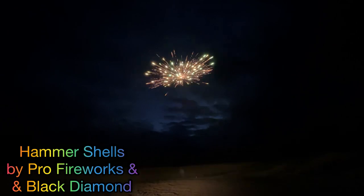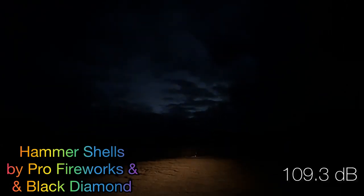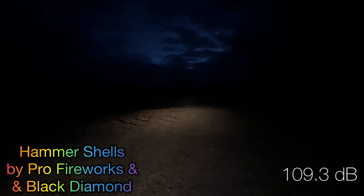Our next shells are going to be the Hammer Shells from Pro Fireworks Black Diamond. We're going to go with the lemon green pearls and the silver chrysanthemum. Oh, big one! That came in at 109.3 decibels.